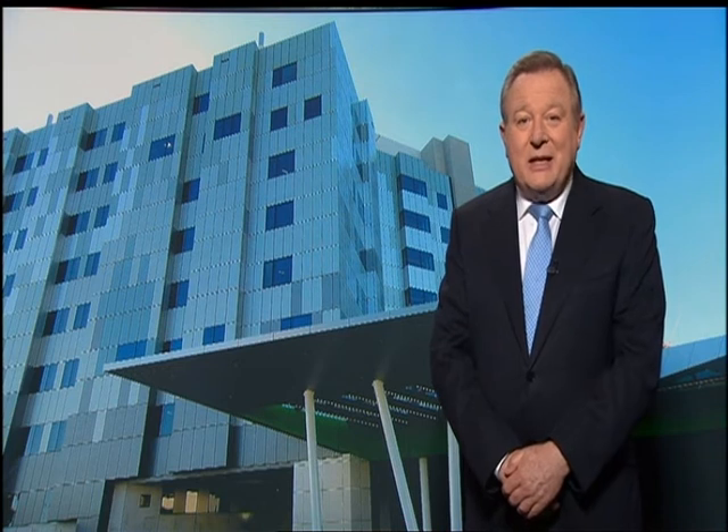Standing proudly in the main foyer of this magnificent building is the impressive sculpture of Bunjil the Eagle, a spiritual leader in Aboriginal culture — protector of the land, creator of mountains, rivers, flora and fauna. Carved from a sugar gum tree by renowned Aboriginal artist Glen Romanis, Bunjil stands 2.8 metres tall and his presence provides a welcoming and reassuring environment for everyone, particularly Aboriginal patients, their families and staff.